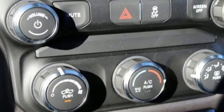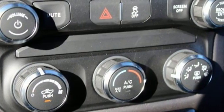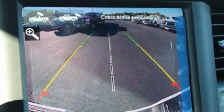Heated steering wheel, active grille shutters, heavy duty shocks, auto dimming rearview mirror, and automatic transmission.